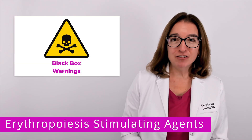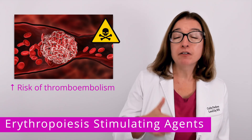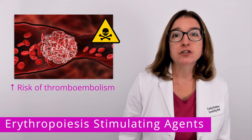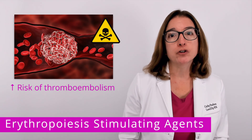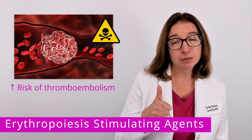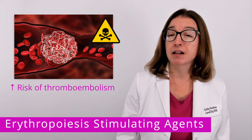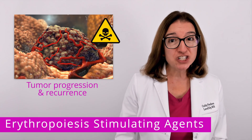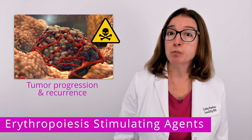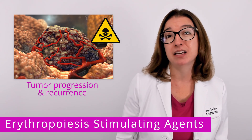Epoetin Alpha also has several black box warnings. One is for an increased risk of thromboembolic events such as myocardial infarction or stroke. This is because Epoetin Alpha increases blood viscosity, which in turn makes it more likely that a blood clot will form. In addition, Epoetin Alpha is associated with tumor progression and recurrence in patients with certain types of cancer.